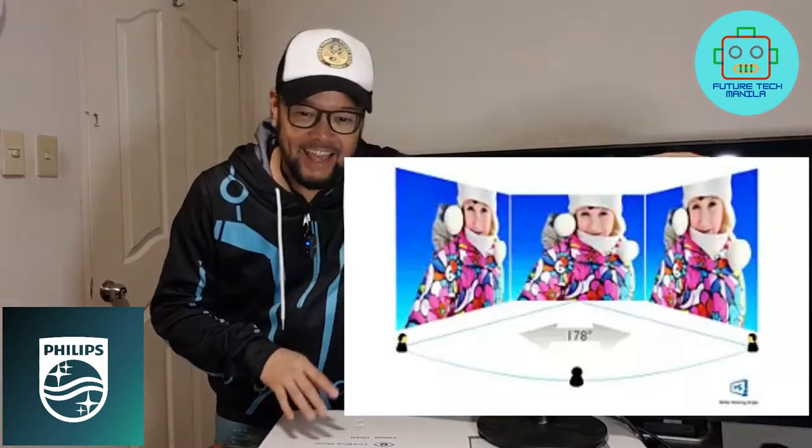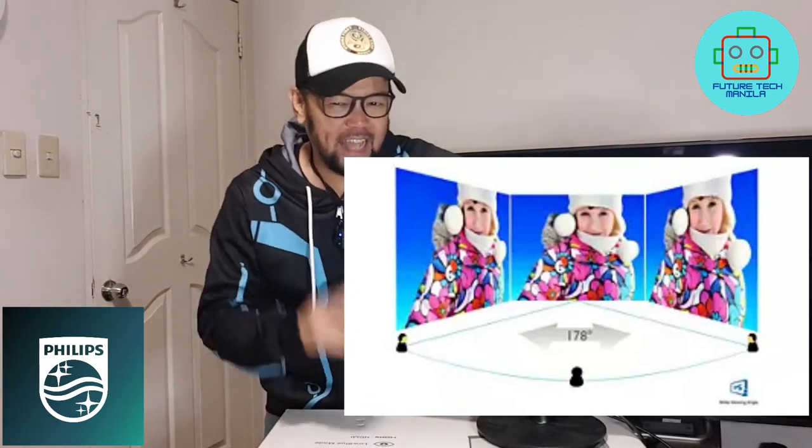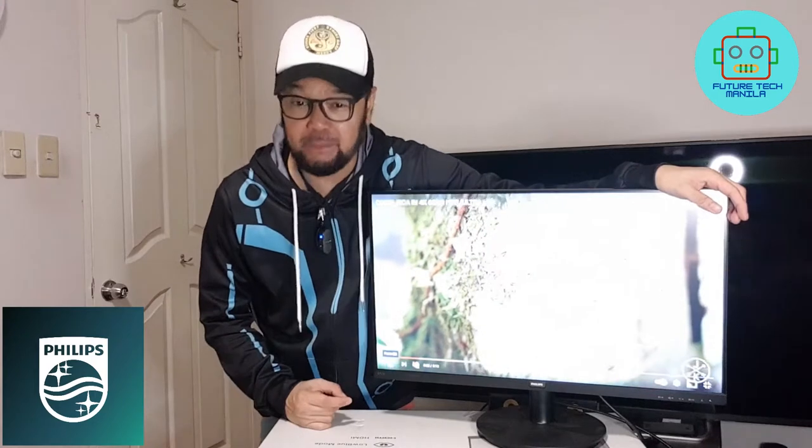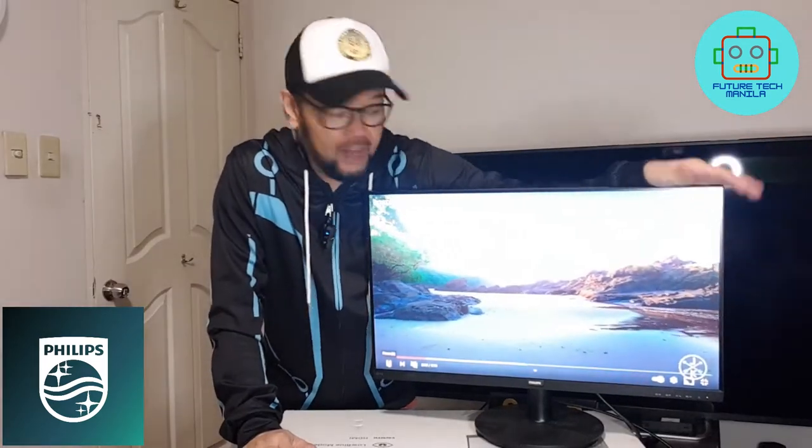This Philips monitor also features IPS display that gives you remarkably crisp images with vivid colors — for photos, movies, and even everyday web browsing, like what I'm doing now with this video from social media or YouTube.